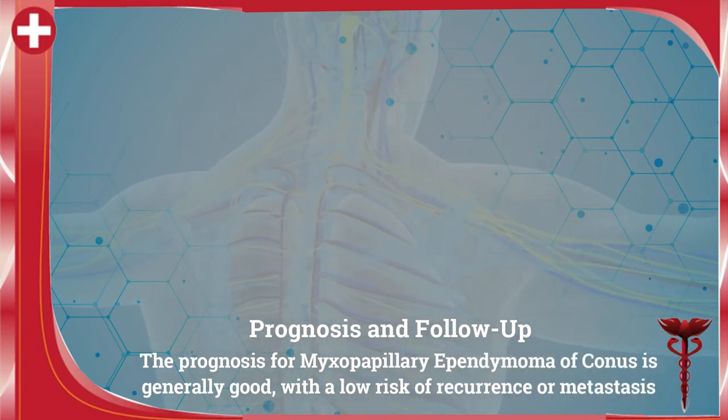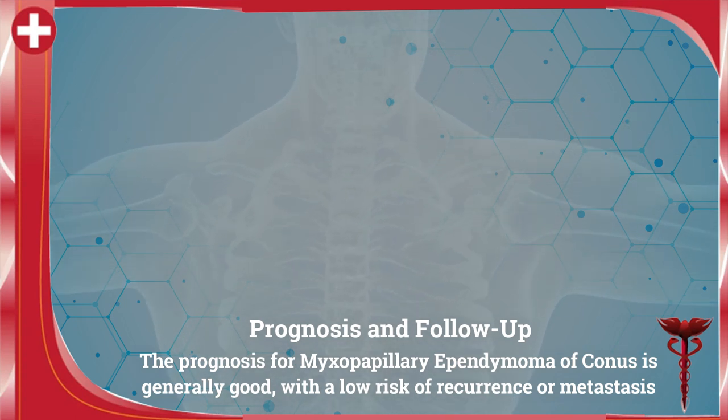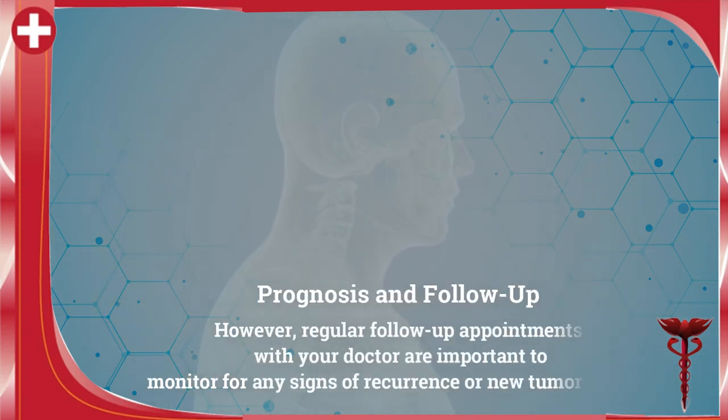The prognosis for myxopapillary ependymoma of conus is generally good with a low risk of recurrence or metastasis. However, regular follow-up appointments with your doctor are important to monitor for any signs of recurrence or new tumor growth.